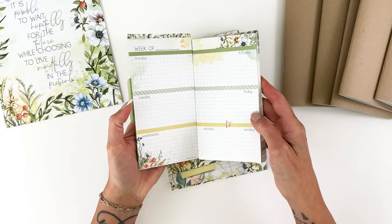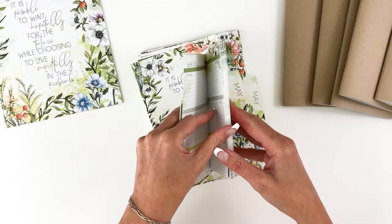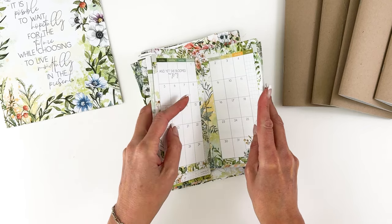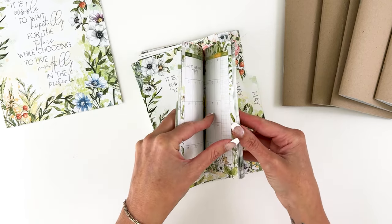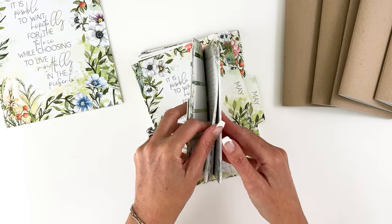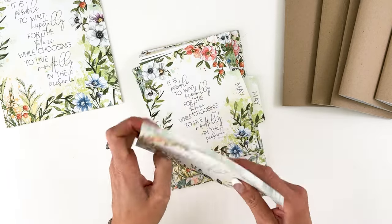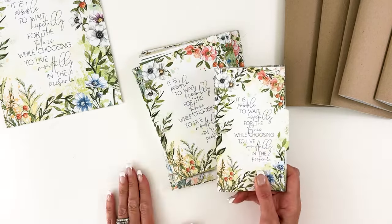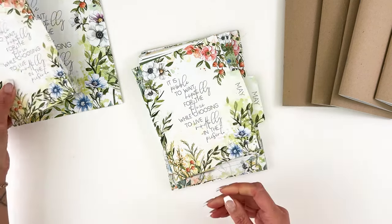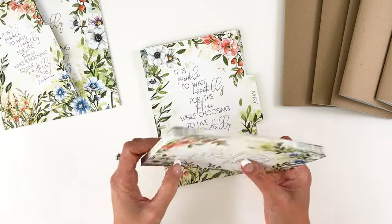These come unpunched so you can add them to a spiral bound or disc bound planner or whatever you wish. That is the classic vertical insert. The A5, B6, and personal are basically the same — the only difference is the proportions. You have your stripe pages, your week on two pages, and your calendar. There's enough for the whole month — your calendar, plan forward on the other side, and then your daily pages. You can also get a closer look at these on the website in the insert listings.